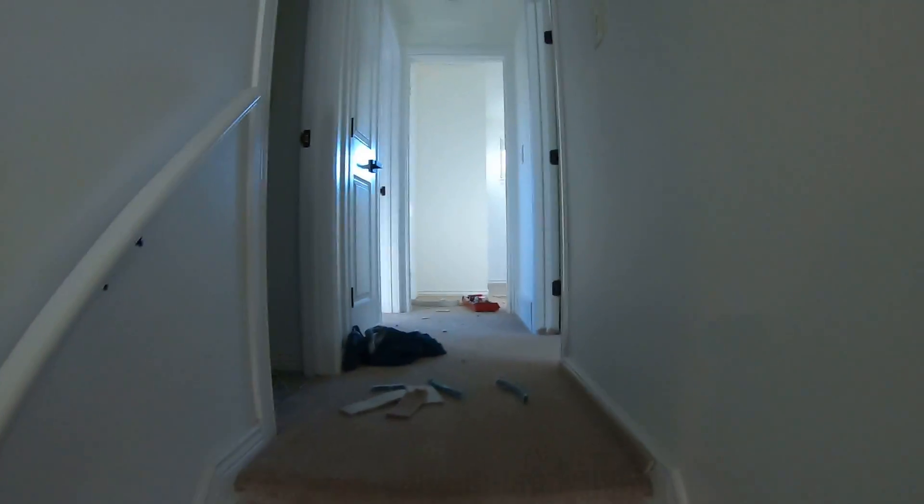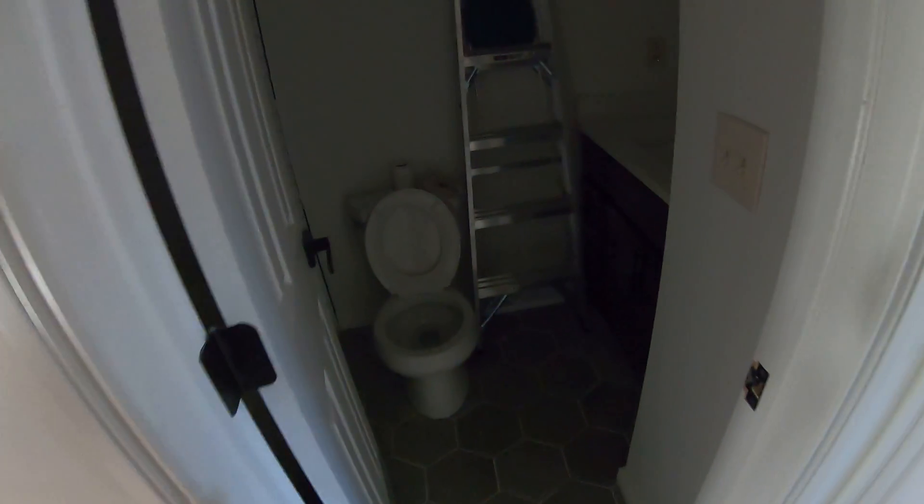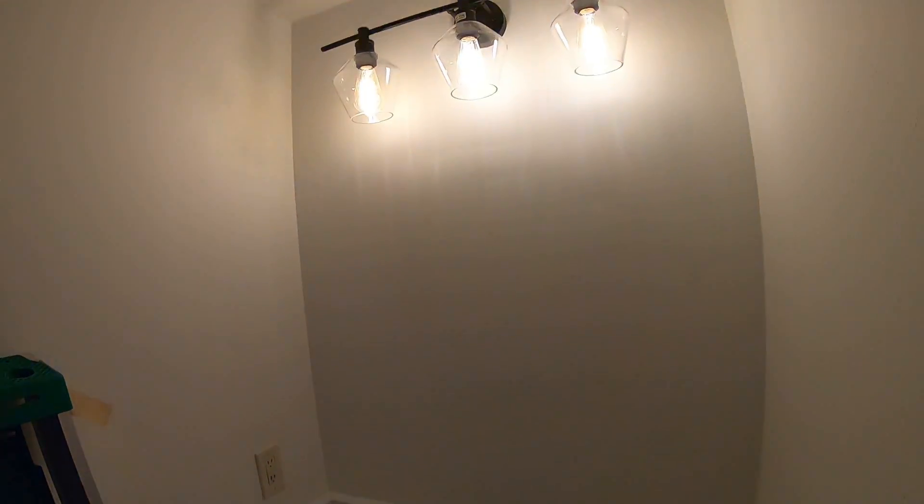Carpet is going in right now — all new flooring everywhere, new tile here. Still got to put the mirror in, but new fixtures, vanities, and countertops are in.